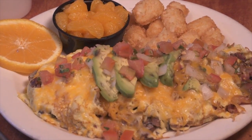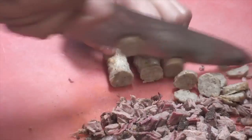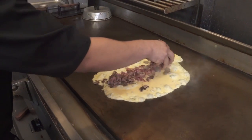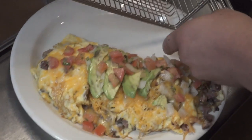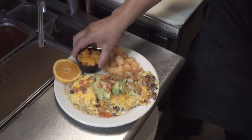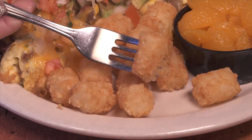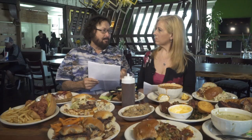For breakfast, I would suggest the kitchen sink omelette at $8.99. This is a four-egg omelette with sausage, ham, tri-tip brisket, and lots of bacon, as well as sautéed mushrooms, cheddar and jack cheese, topped with pico de gallo, avocado, and a choice of side and a beverage — all for $8.99, a terrific deal. Go for the tater tots. This is a great breakfast with a lot of meat, great for protein eaters.